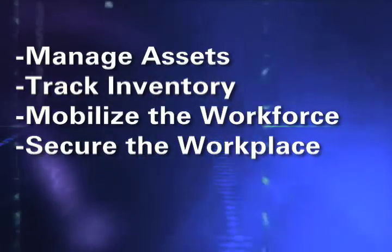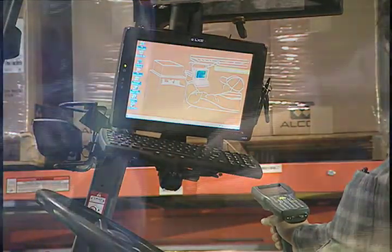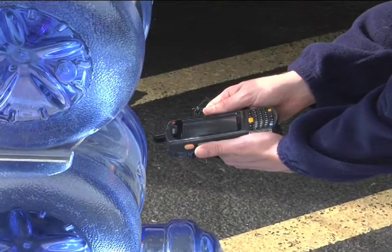Mobilize your workforce, enabling service and maintenance recording, parts deliveries, service pickups, invoicing, route inventory, and labor management with our automated field service solutions.